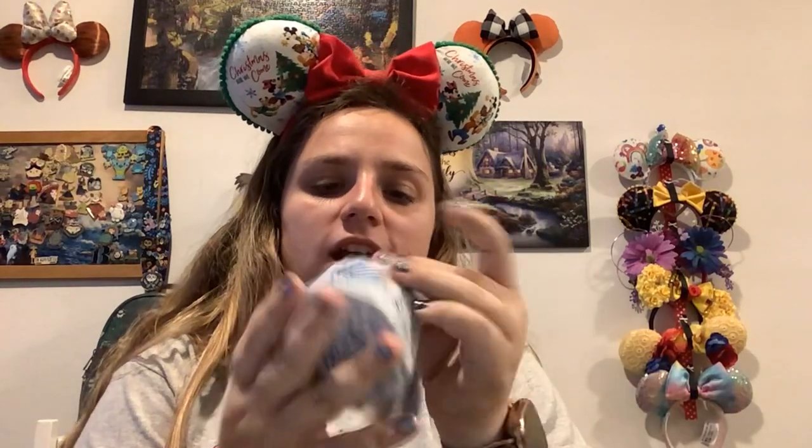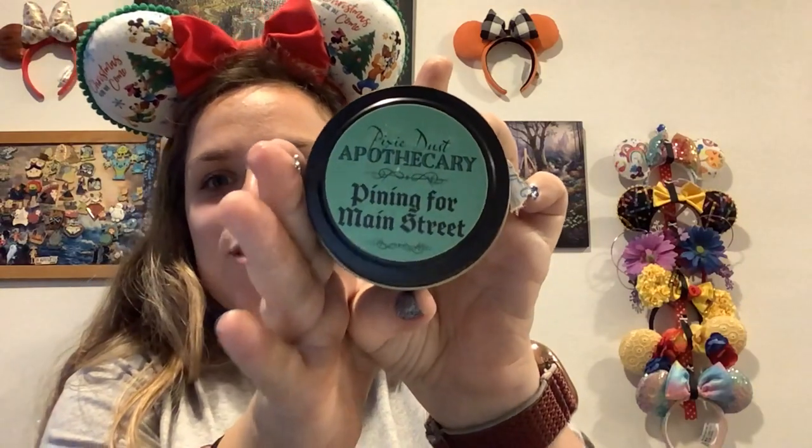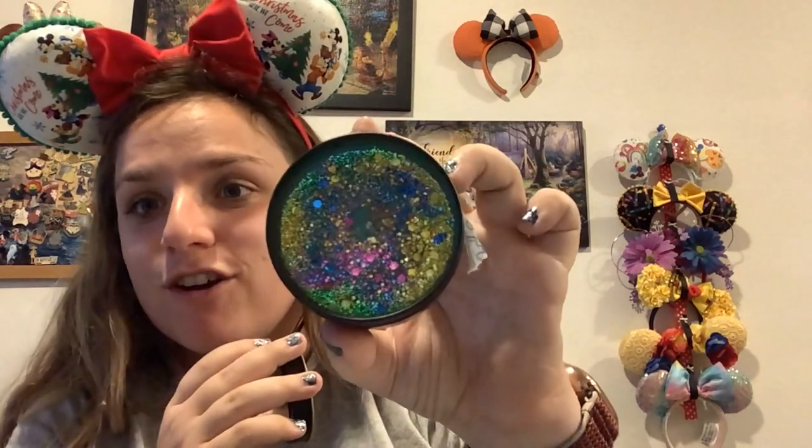And I think we have one more from Pixie Dust Apothecary. This one is called Pinning for Main Street — that is so me because I love pins! This one smells like evergreen, like Christmas trees, and it's so sparkly. Love that.